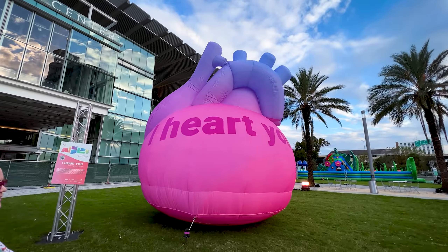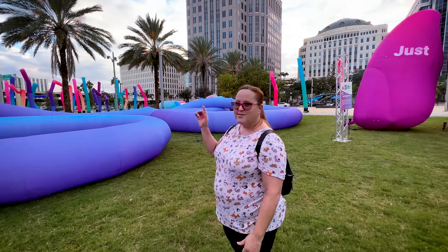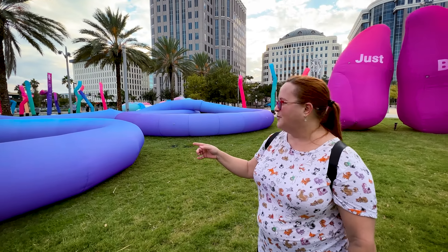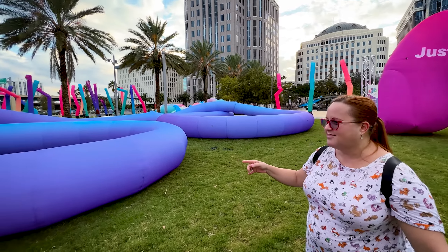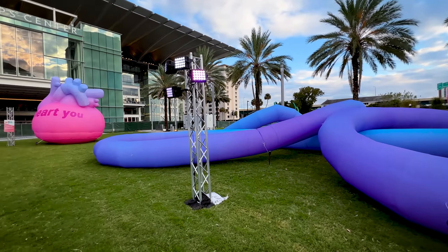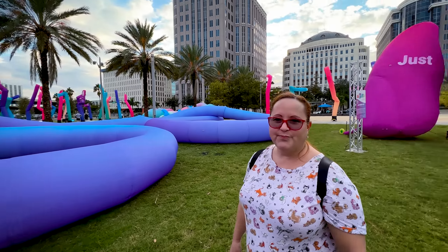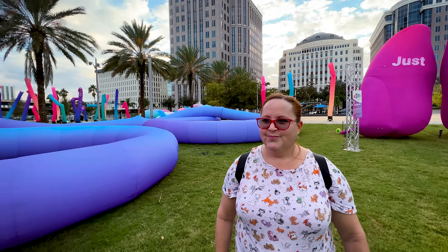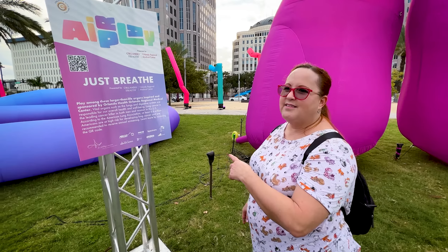Here is the biggest inflatable heart you'll probably ever see. And of course we'll get a photo up here. So these are the veins — big, big veins. You supposedly could play a lot among them. Do you want to go in there and play with the veins? No.